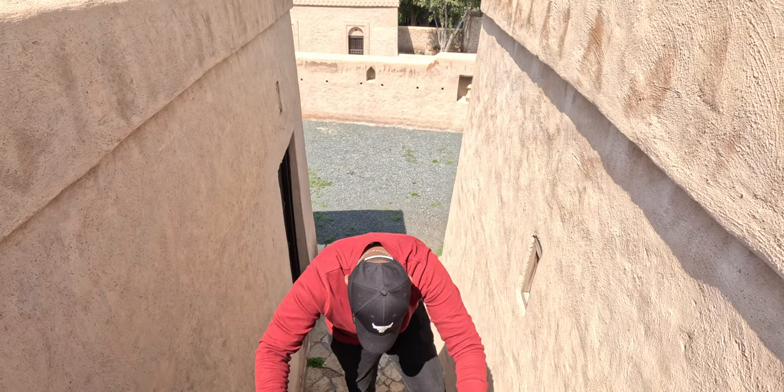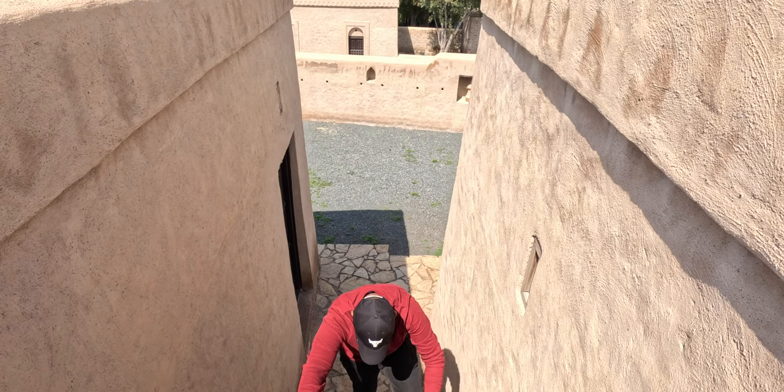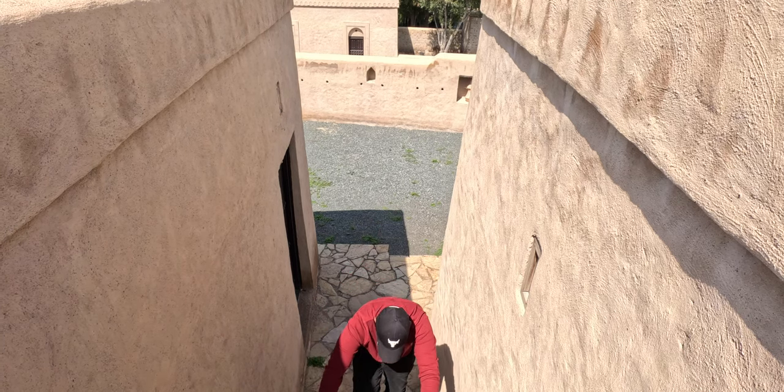This tower actually had a better view — a full 360-degree view around the fort. But the next challenging part is getting down, and you understand what I mean.